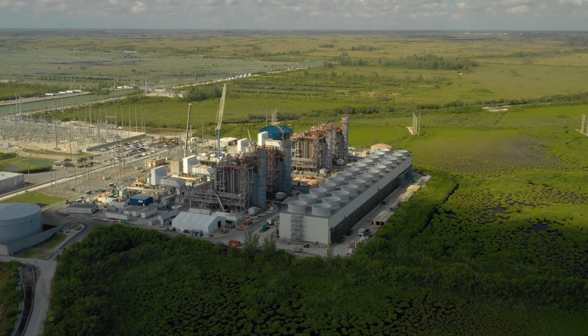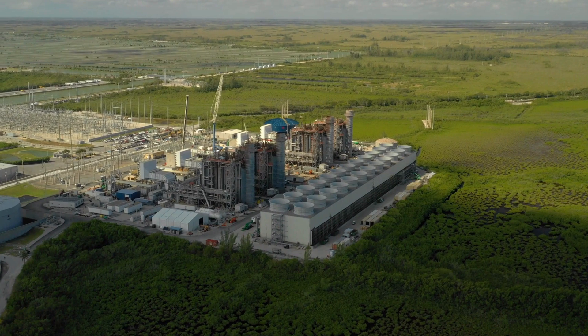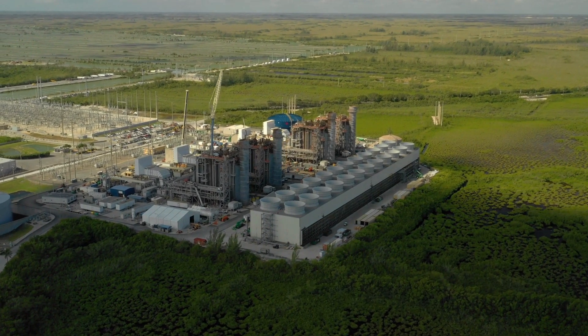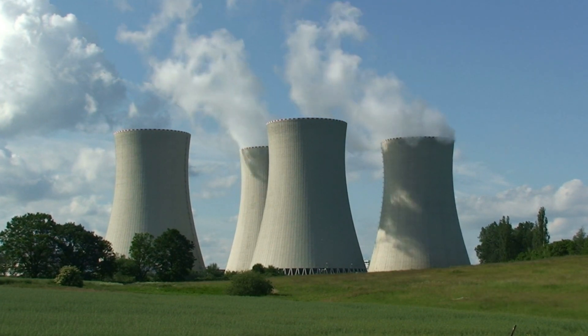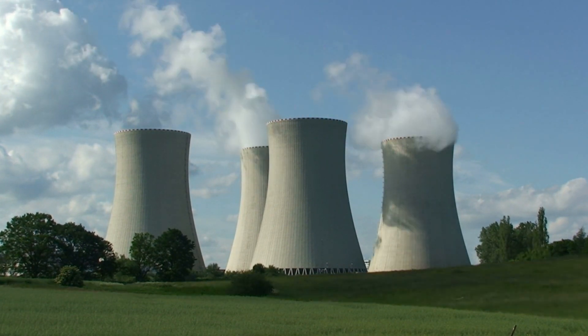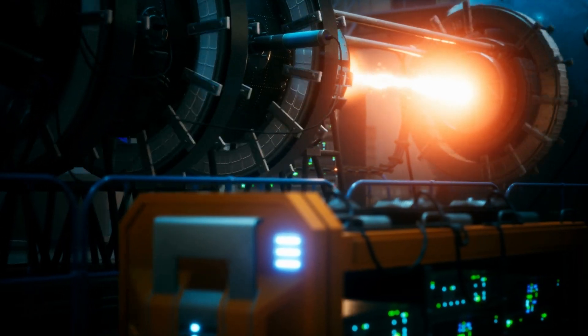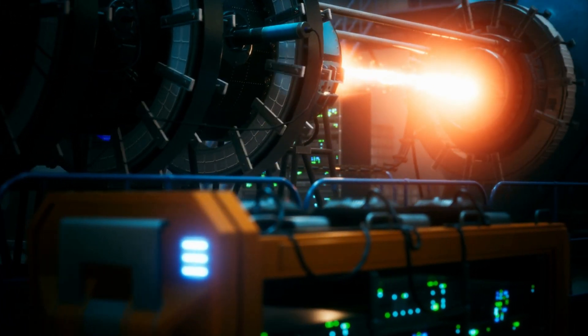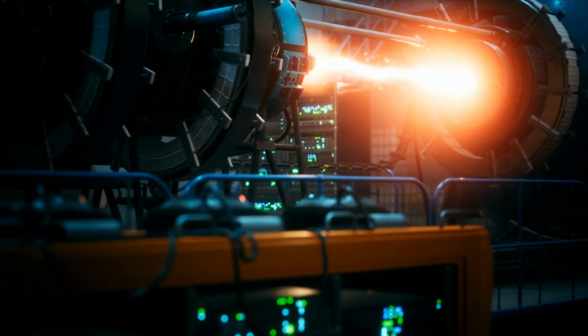Advantages of nuclear fusion: nuclear fusion has several advantages as an energy source. It generates power without producing greenhouse gases, and it produces only a small amount of waste, which is much less radioactive than the waste produced by traditional nuclear power plants. Fusion also has the potential to provide a virtually limitless supply of energy, as it can use fuel sources that are widely available on Earth.